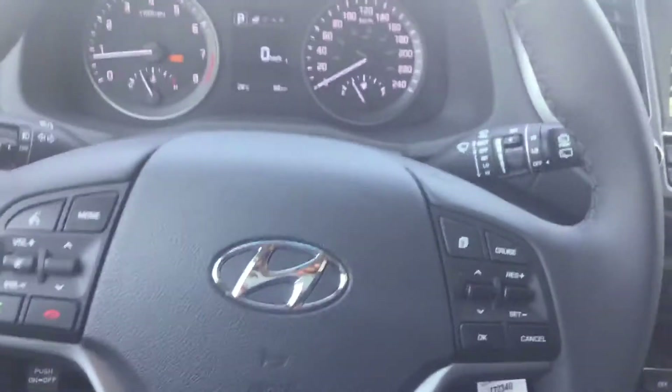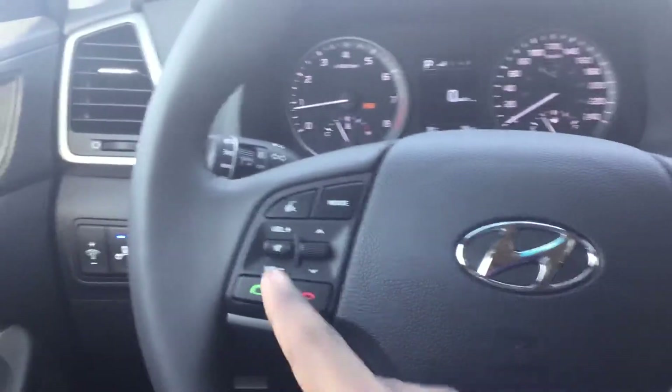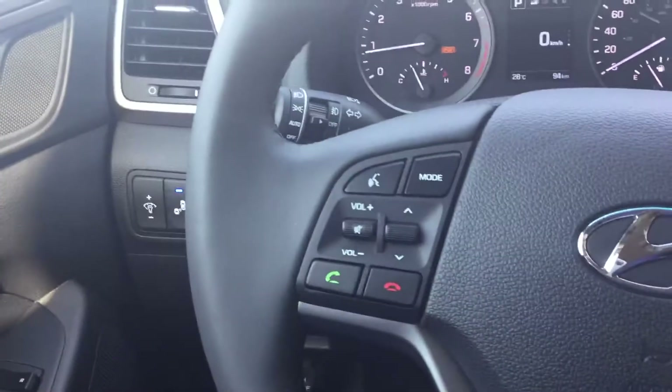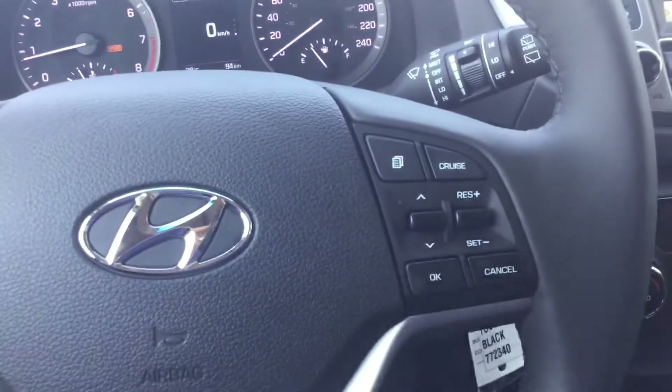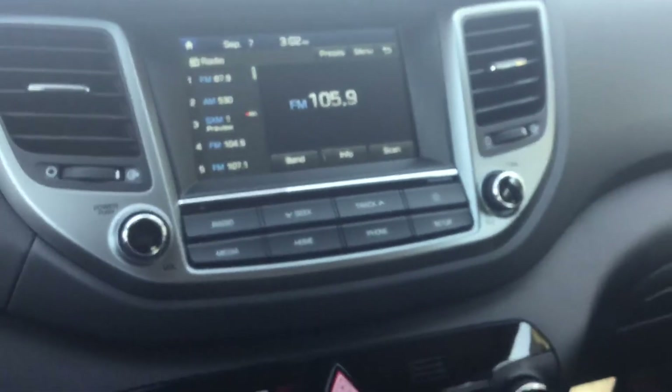On the leather-mounted steering wheel, on the left side you have all your hands-free Bluetooth features, so you can answer calls, hang up, and use voice command as well. On the right side you have your cruise control for those long drives on the highway.